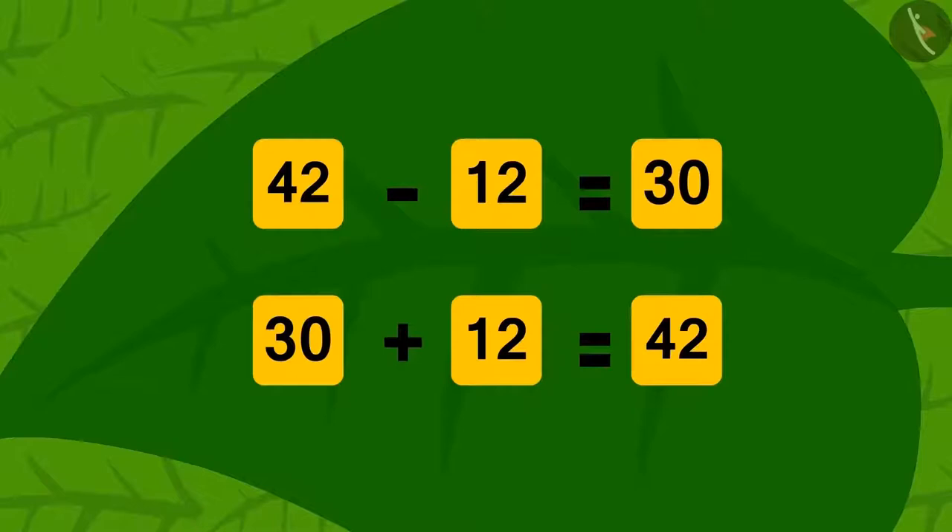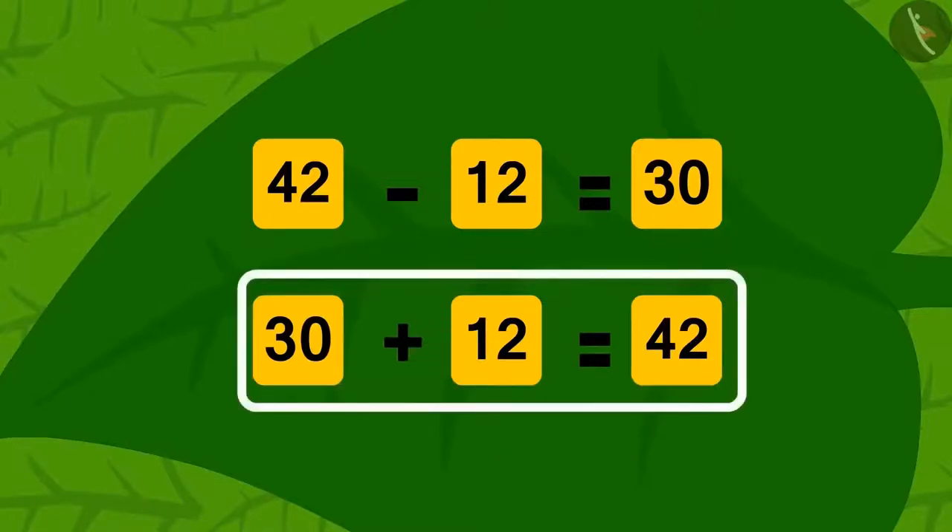Yes! Just as we can add numbers in two different ways, we can also perform subtraction using addition, as we just did.